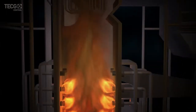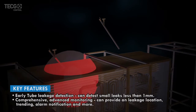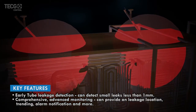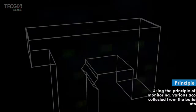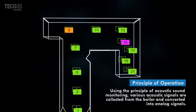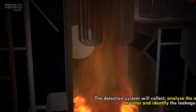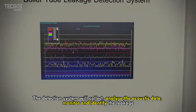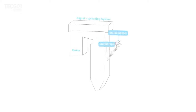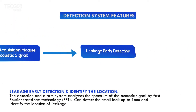Therefore, the early detection and prevention of boiler tube leakage is essential. We offer the advanced BTL detection system that can detect small leaks less than one millimeter and provide comprehensive tube leakage data and alarm notifications. Using acoustic sound monitoring, it covers the water wall, superheated, reheat, and economizer tubes, collecting and analyzing acoustic sound data to identify any leakage across the boiler.